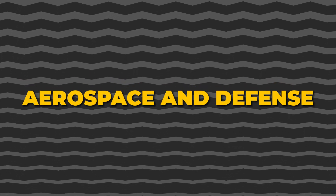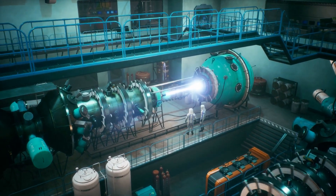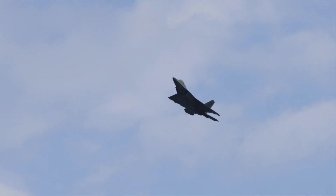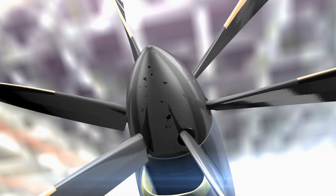In aerospace and defense, hafnium's exceptional properties — such as its high melting point and thermal stability — make it highly desirable. Aerospace components, especially those exposed to extreme temperatures during space travel or high-speed flights, require materials that can withstand these harsh conditions.